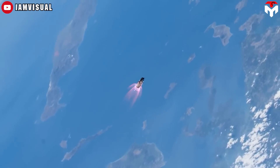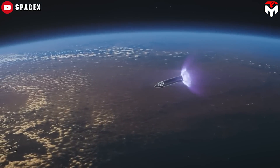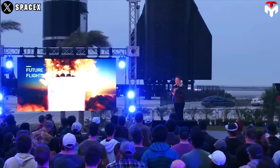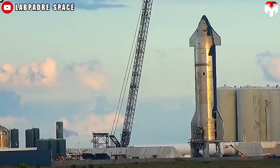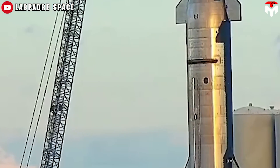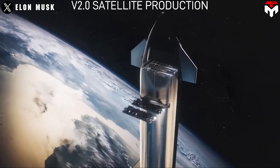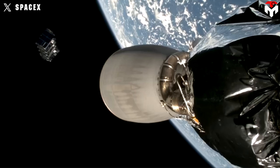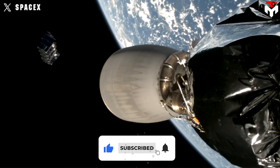For Flight 3, the goals are to get to orbit, perform an in-space engine burn from the header tank, and prove reliable de-orbit capability. In the February flight, SpaceX will also test the PEZ dispenser payload door, which will be used on later flights to deploy full-size Starlink V2 satellites — significantly larger than the V2 mini-satellites currently being launched on Falcon 9.